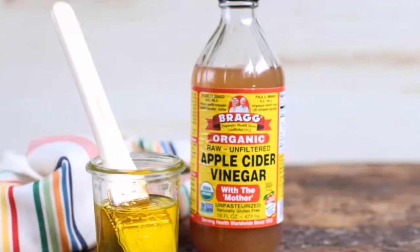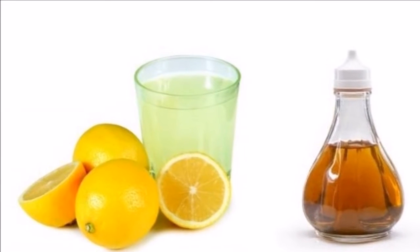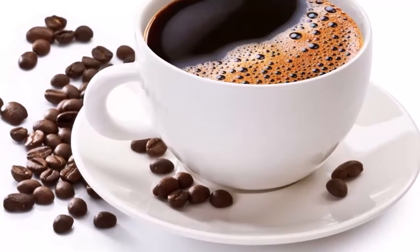To whiten your teeth with apple cider vinegar, you should dilute half a teaspoon of vinegar in a cup of water. Then rinse with this mixture in the morning, and then wash your teeth as usual. This way you will achieve a perfect smile.